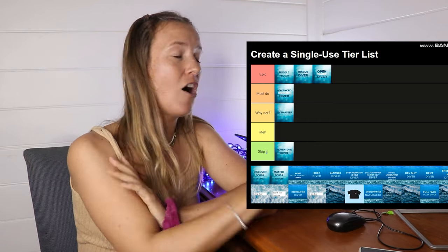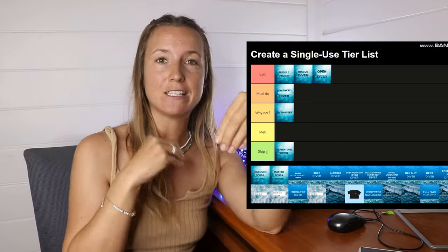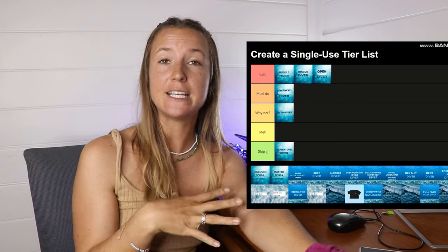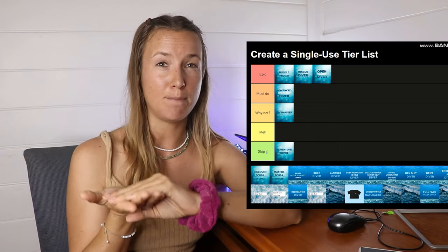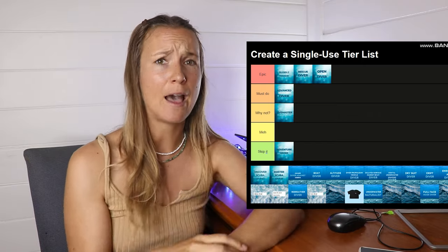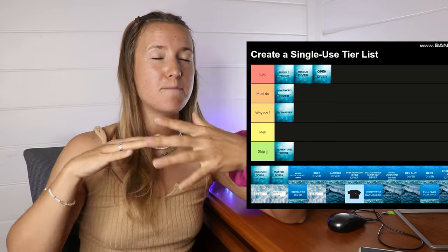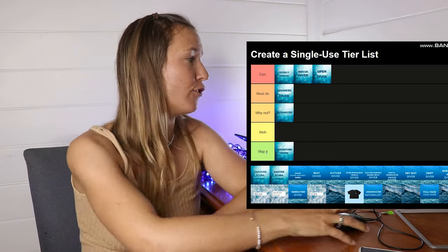Then we got the Adventure Diver — honestly, I would skip it. The Adventure Diver is kind of the precursor to the Advanced Open Water course where you just do a couple of the specialty courses, but you don't do the full five dives for your Advanced. It's not a full certification and it doesn't give you that 30-meter certification. It's usually offered on liveaboards where you don't have enough time to do the full Advanced course, but it's that awkward in-between. Save your money and go straight for your Advanced.